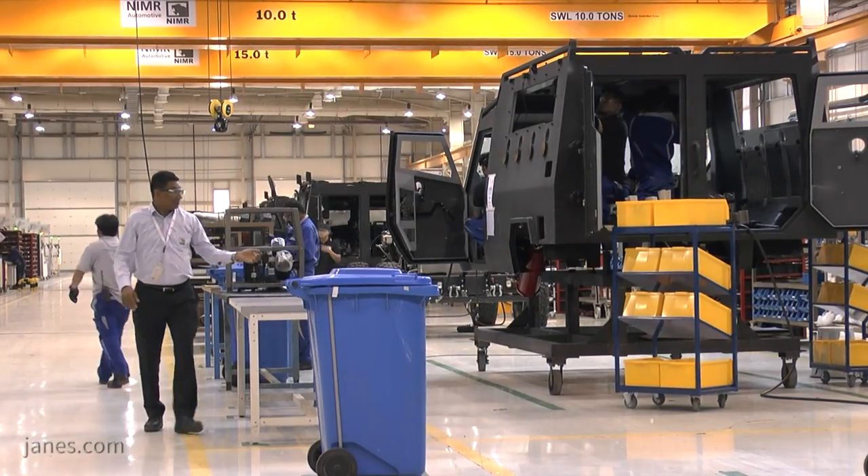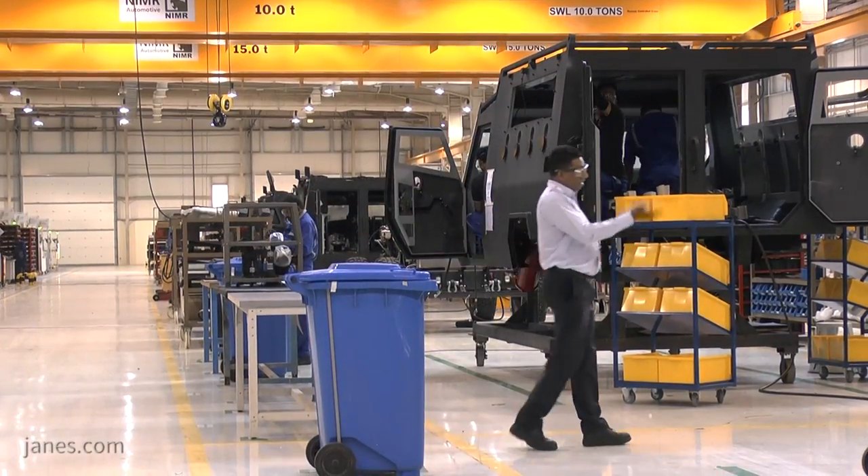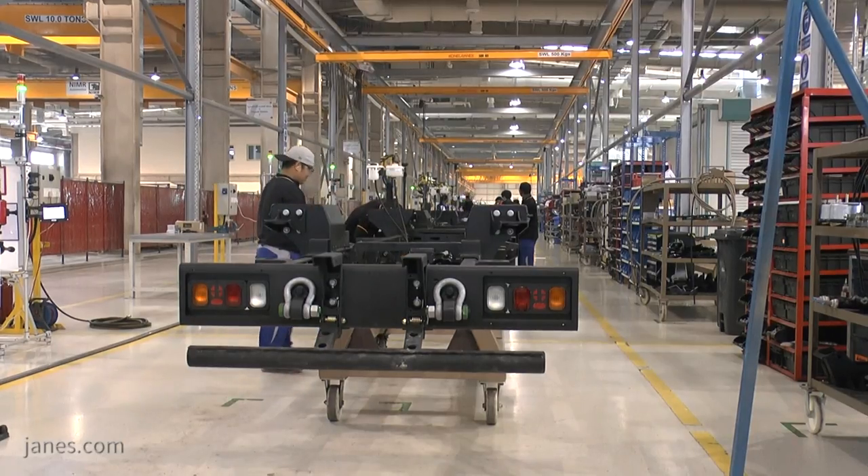Capable of producing up to four vehicles per day, the facility can produce a number of NIMI vehicle variants on the same production line, owing to the use of a common chassis.